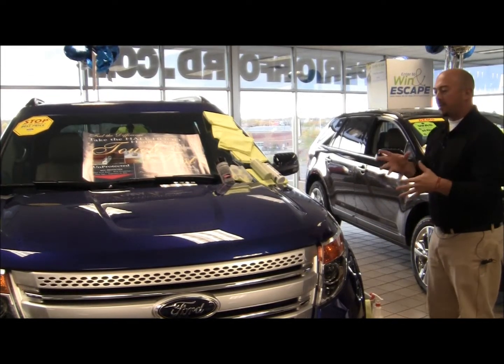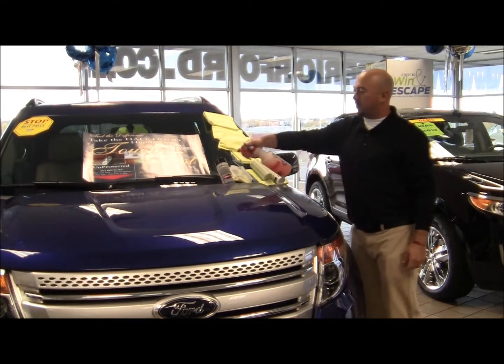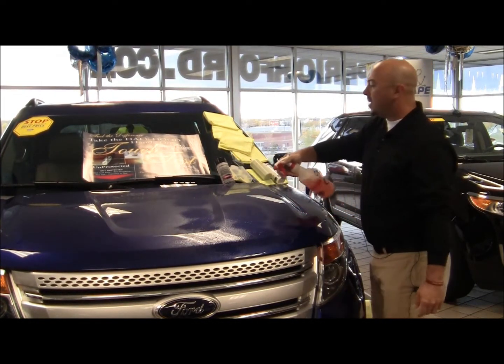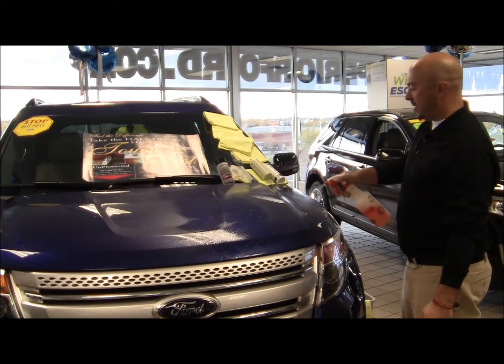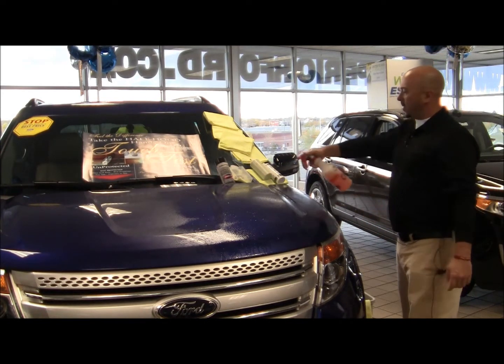When we paint-seal the car, we're applying three chemicals to the vehicle. First, we want to clean the paint before we seal it. So we apply a neutralizer chemical to all the paint surfaces. The neutralizer neutralizes the pH and acid rain. The first step is to clean away any kind of contaminants that are on the surface of the vehicle, so we go over the whole vehicle with this neutralizer.